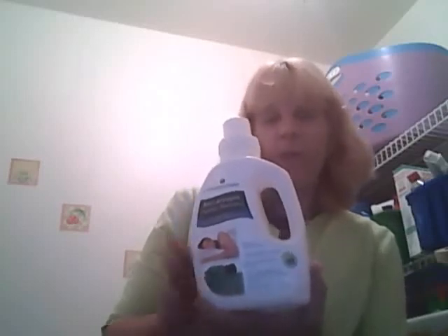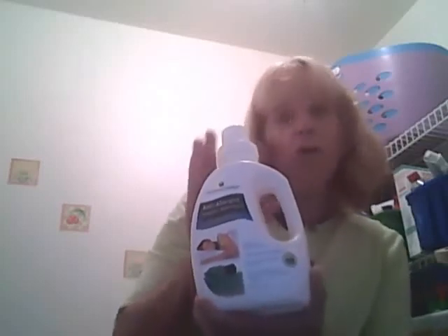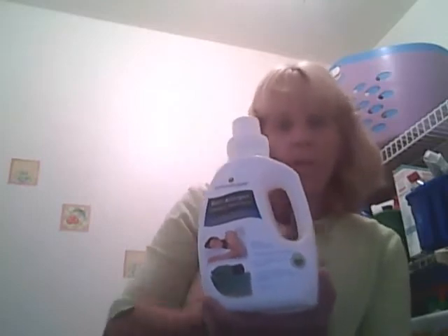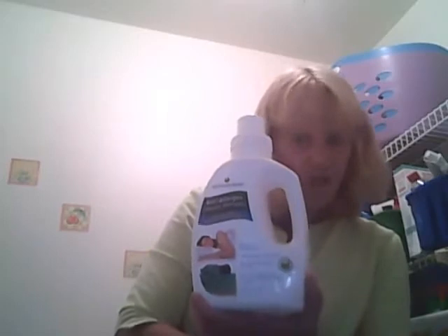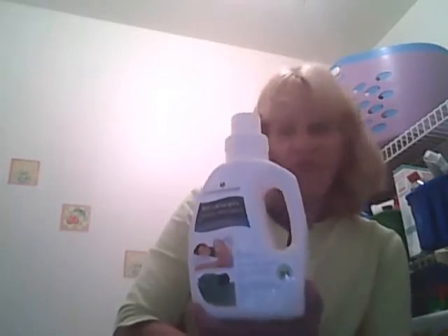Hi, it's Tara from Mom Knows Best and today I'm joining you from my laundry room. I'm here to tell you about a wonderful detergent that I discovered made by The Ecology Works. This is an anti-allergen laundry detergent.